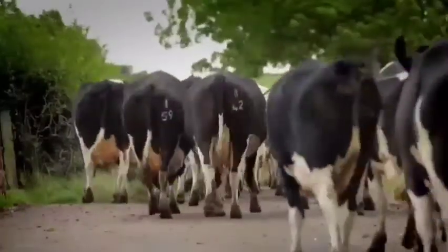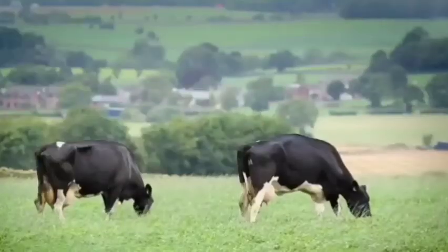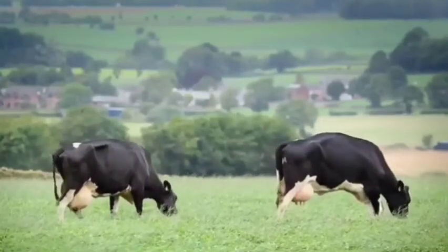These are Friesian cows grazing outside in an open system. This is the grazing area, and you can see the udder.